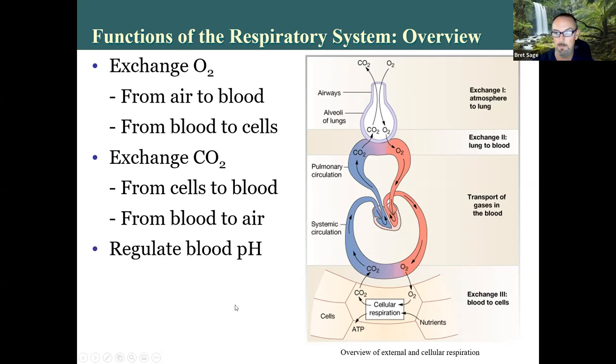The respiratory system helps regulate blood pH. Carbon dioxide mixes with water, which is about half of what your blood is, and generates carbonic acid. So by removing more CO2, you're also removing more acid from the blood. Part of what causes discomfort when we hold our breath is not the accumulation of carbon dioxide — it's the accumulation of acid.